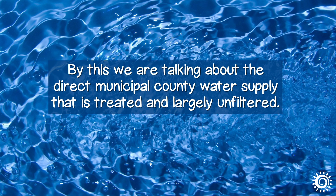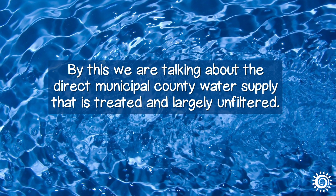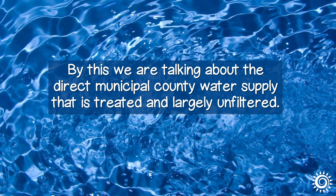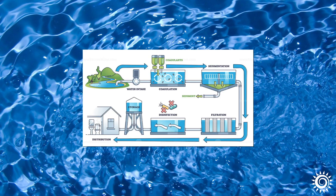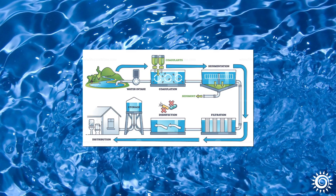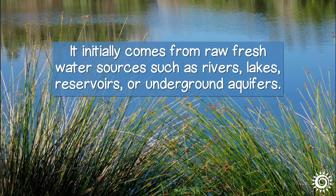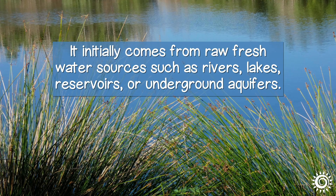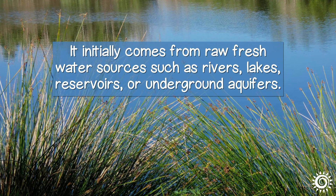By this, we are talking about the direct municipal county water supply that is treated and largely unfiltered. This is a water source that comes direct from public utilities piped underground into your home and out of your kitchen or bathroom faucet. It initially comes from raw, fresh water sources such as rivers, lakes, reservoirs, or underground aquifers.